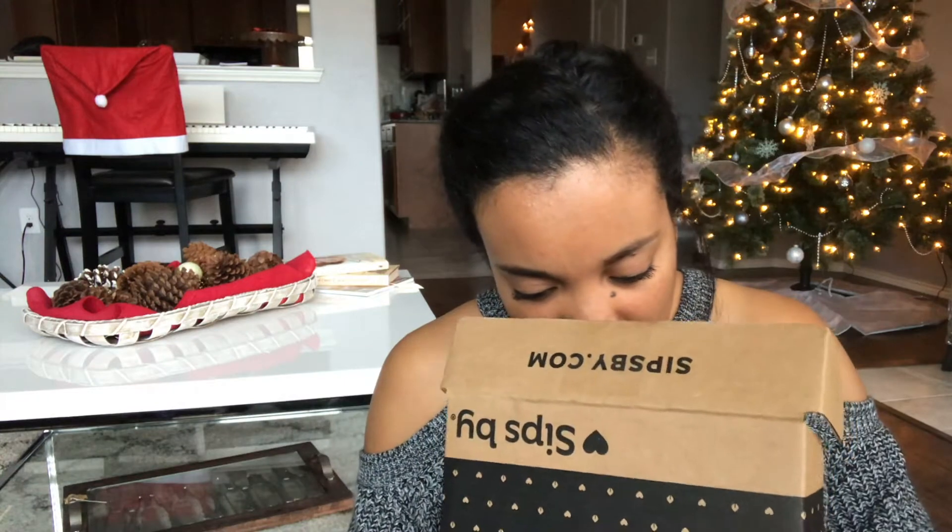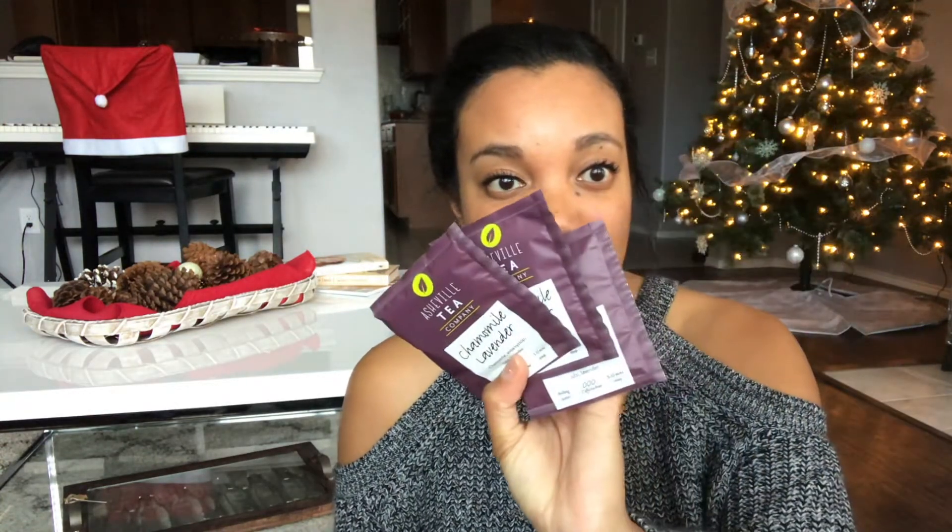The next one is called Chamomile Lavender, and it's from the Asheville Tea Company. I have three bags from the Asheville Tea Company called Chamomile Lavender. It has chamomile, anise, hyssop, tulsi, and lavender. This one is also caffeine-free — the other one was caffeine-free too. I prefer my teas to be either low caffeine or no caffeine. I've got three bags of this and it looks like it'll be pretty delicious.